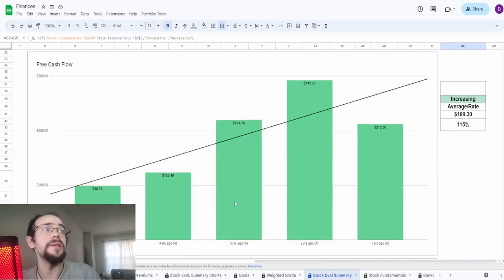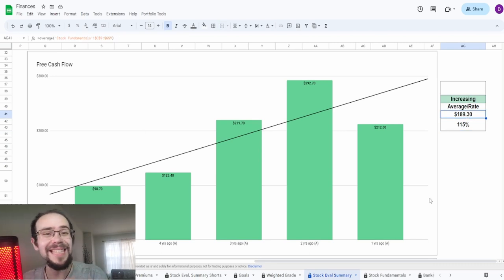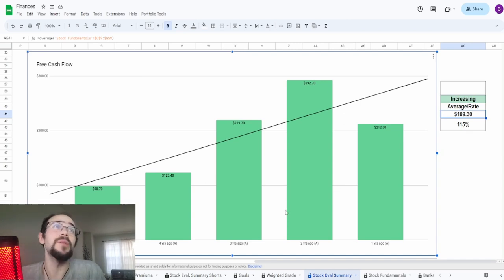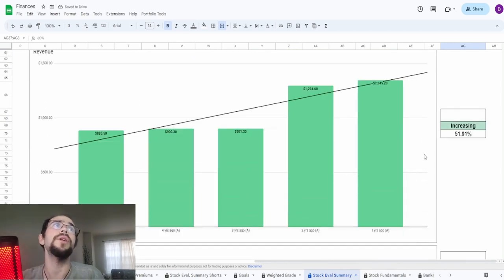Looking at free cash flow: five years ago it was $98.7 million, one year ago $212 million — an increase of 115% — with an average of $189.3 million dollars. From five to four years ago it was consistently increasing, then a massive spike from COVID, then another massive spike as people started going out again. But then look at one year ago — an instant crash. It falls roughly between the three and four year ago values, though on the high side. I'm going to give this around a 60%.